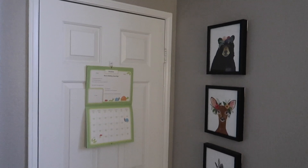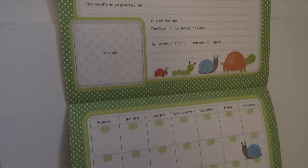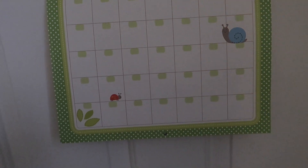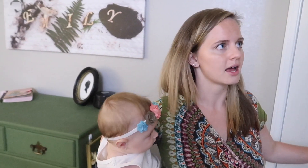Moving on, we've got Juniper's calendar, which we have fallen behind on. We've been documenting all of her big firsts and big memories in it, because even though we film every single day, it's easy to lose track of what happened on which day. So it's really nice to have this calendar for that.